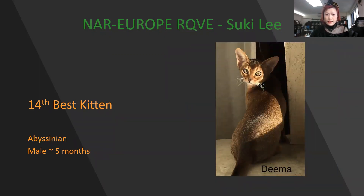My 14th best kitten is the Abyssinian. It's under the sunshine in the picture. I can still see the very shiny coat, beautiful ear placement, and very beautiful eyes. This is my 14th best kitten.